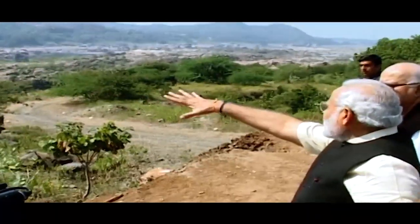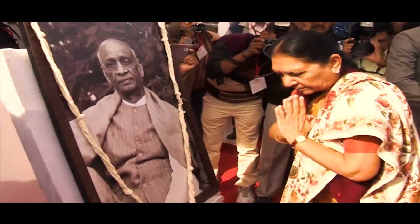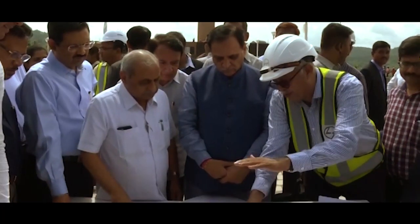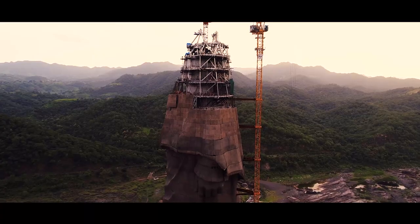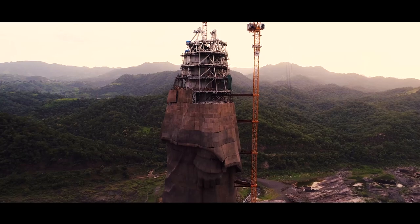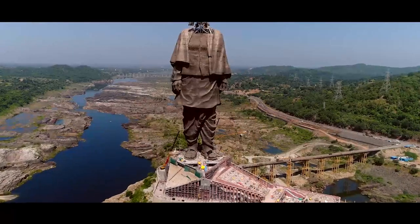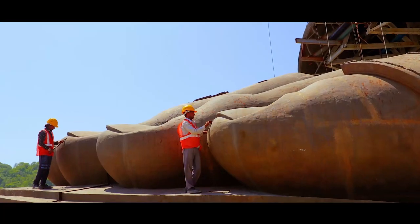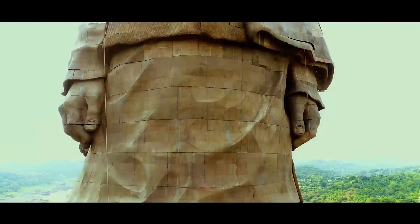From Modi to former Chief Minister Anandi Ben Patel, Chief Minister Vijay Rupani, and Deputy Chief Minister Nitin Bhai, all high-level officers inspected the progress from time to time, because of which timelines and quality have both been maintained. It is a matter of Gujarat's glory, besides a great tribute to Sardar.